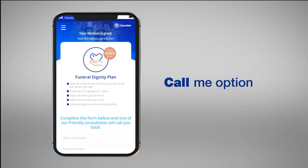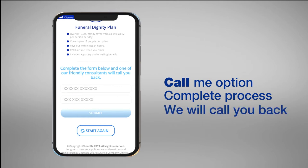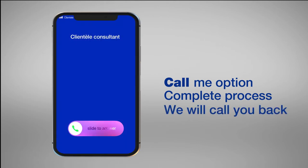If you have chosen the Call me option, you will need to complete all the required fields. Click on the submit button and one of our friendly consultants will call you back.